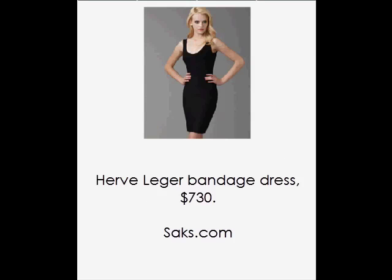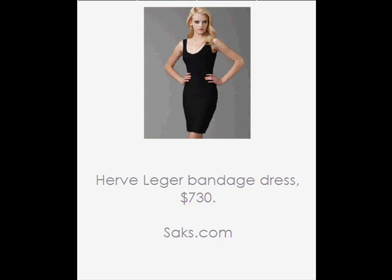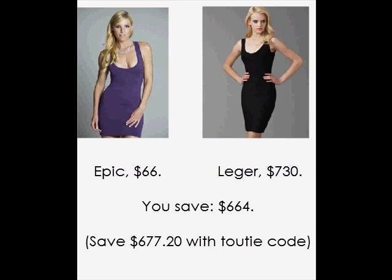This Hervé Leger bandage dress is very popular. Celebs like Lindsay, Beyoncé, Penelope, Rihanna — they're all into bandage. Epic does a knockoff for only $66. Epic's version is a bit shorter. The price is definitely right, and I love the purple. Wrap it up.